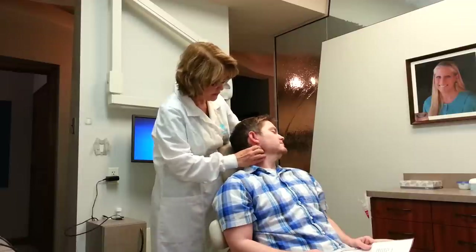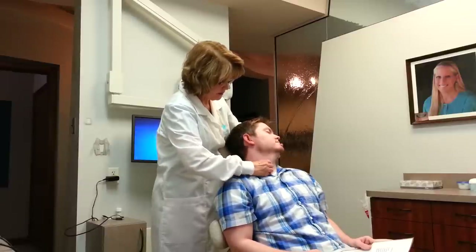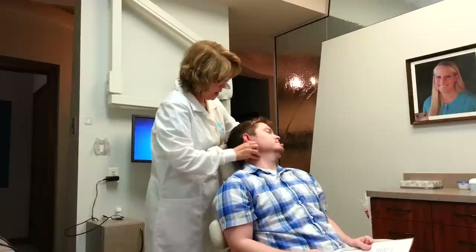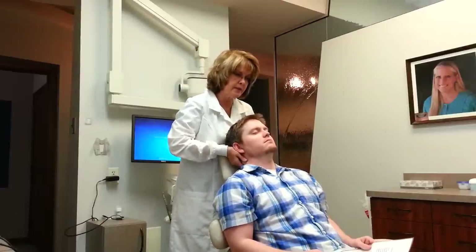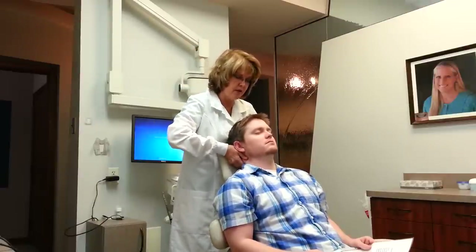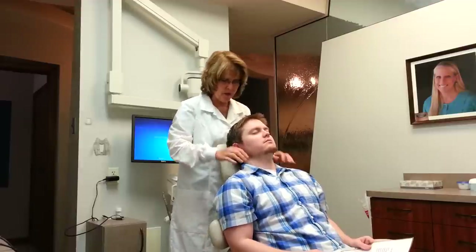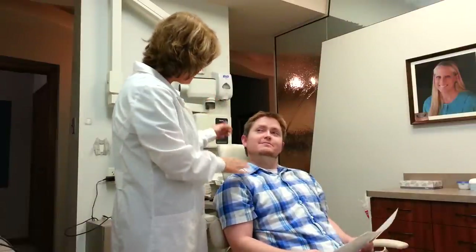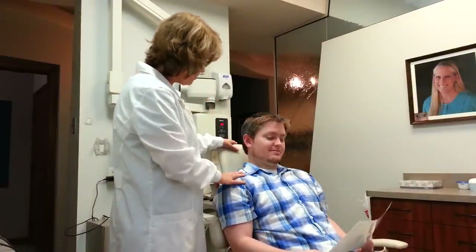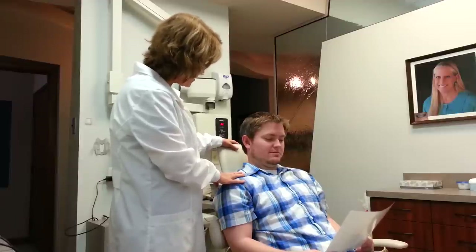Lift your head up again — there you go, rest back. Identify that sternocleidomastoid muscle. Now just looking straight ahead, rest your head back into my hands. I'm going to feel the lymph nodes here at the base of the skull — these are the occipital lymph nodes. Good news: I didn't feel anything that was asymmetrical from side to side, no lumps or bumps that you need to be worried about. We'll be doing this exam for you once a year during your hygiene visits.